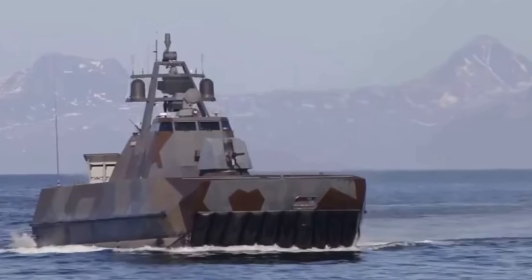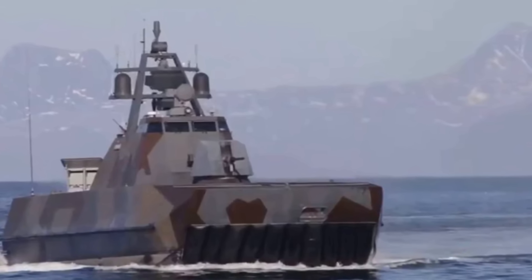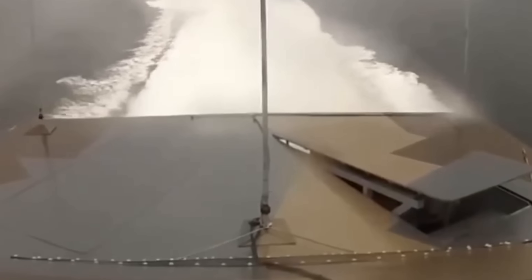Auxiliary engines, such as the MTU 6R 183TE52, complement this propulsion system. The lift fan engines maintain the air cushion, while the VT Maritime Dynamics ride control system regulates the air pressure for optimal stability and performance.